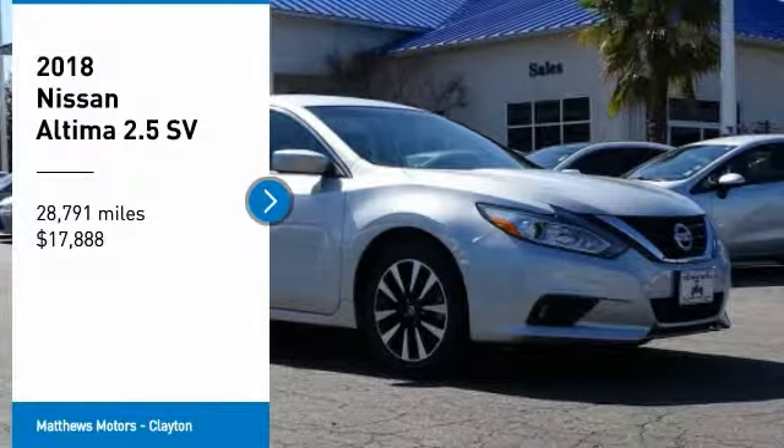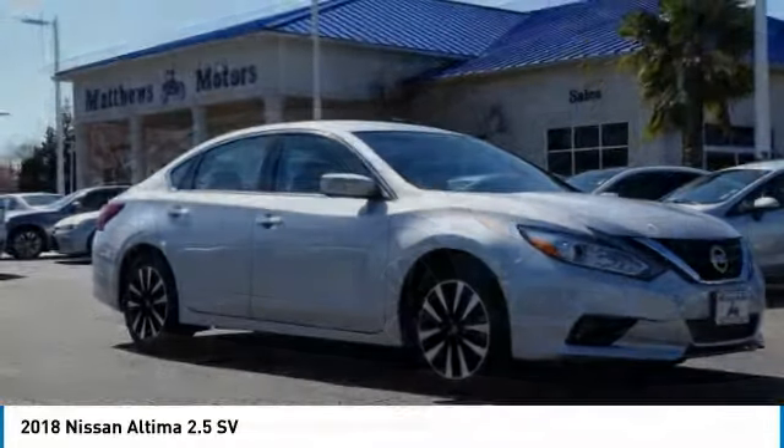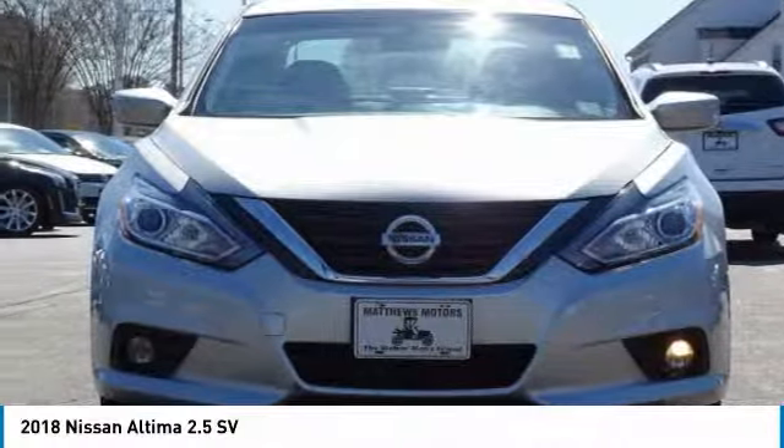Looking for the right vehicle? Check out the 2018 Altima. The Nissan Altima offers advanced features to make life easier, including push-button ignition, which comes standard.